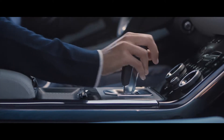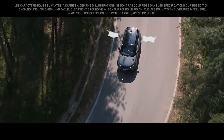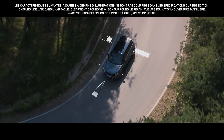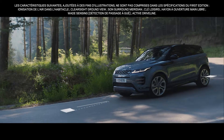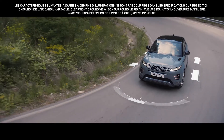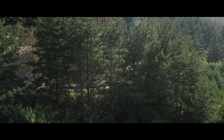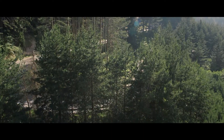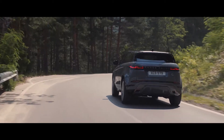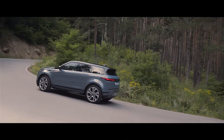The active driveline offers true torque vectoring, transferring torque between the rear wheels when cornering. This, combined with torque vectoring by braking, which monitors steering inputs, delivers superior levels of traction. And dynamic stability control ensures optimum grip and composure at all times.